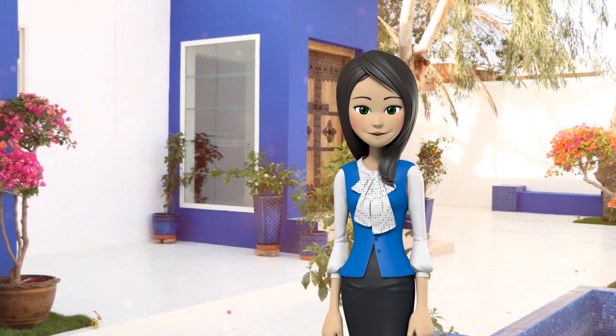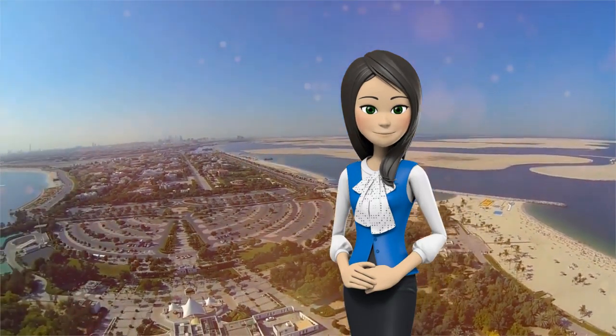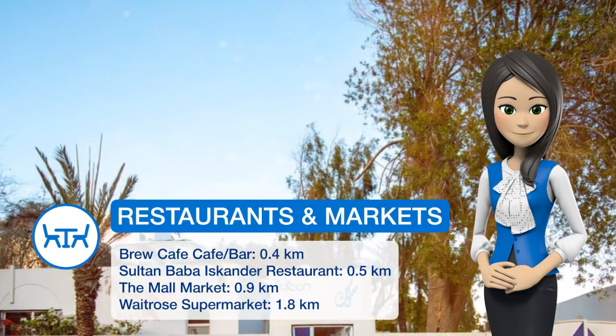The nearest airport is Dubai Airport, 24.1 km from the property. Umm Suqeim is a great choice for travelers interested in beaches, relaxation and food.